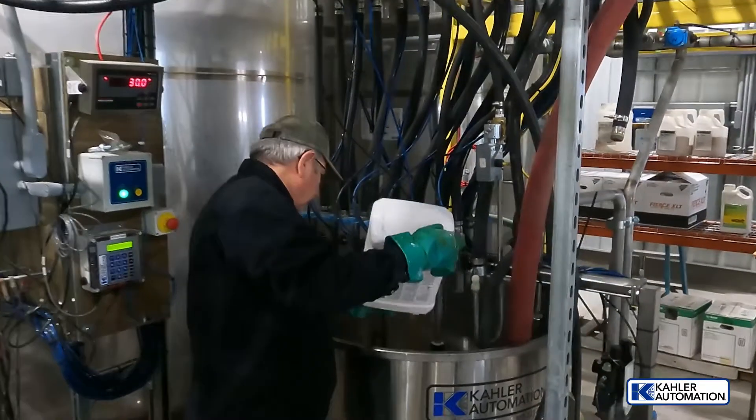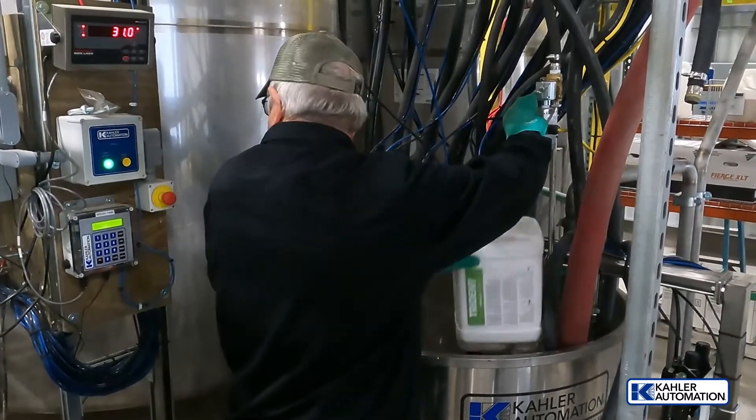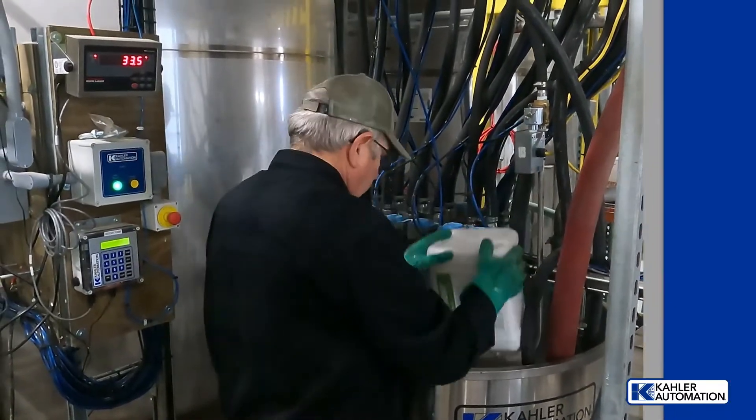Mini-bulk chemicals are piped to a 130-gallon weigh tank on a deck scale, in which hand-add products can be added with weights recorded automatically.